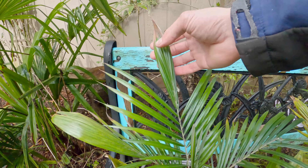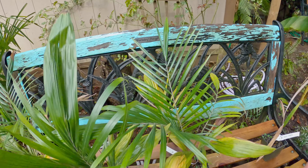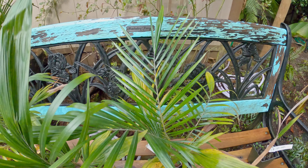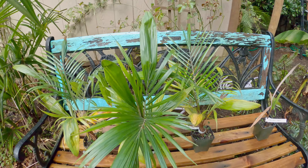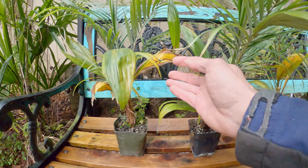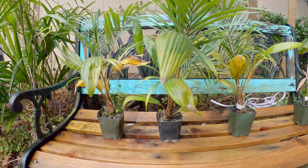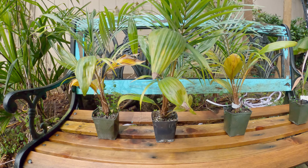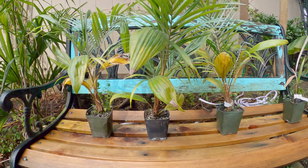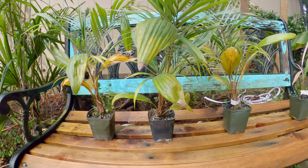These are almost totally pinnate now. They're still a little bit strappy just on the very ends, but they have beautiful pinnate leaves. I love the older fronds. I think when I first moved them into the grow box it was too much light, so they got a little bit of sunburn.